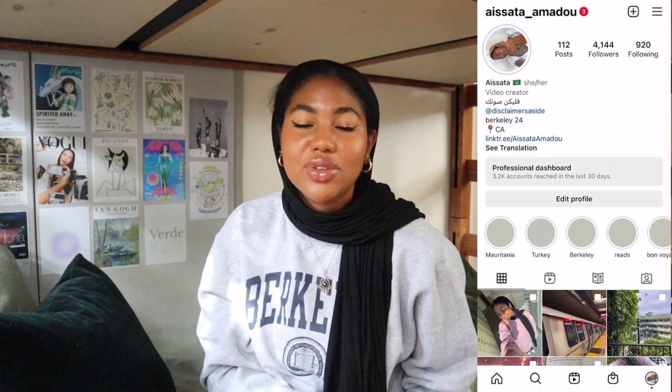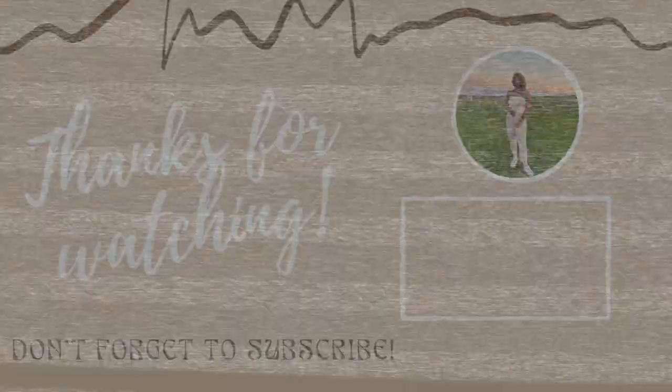That pretty much concludes all of my favorites. I hope you guys enjoyed today's video. Let me know if you want me to make this a series and do future current favorites every quarter. Comment below what are some of your current favorites. For more content, I have a podcast called Disclaimers Aside with bi-weekly episodes, and I post frequently on Instagram — it's such_a_underscore_umbadoo, always linked in the description box. I'll see you guys in my next video, bye!